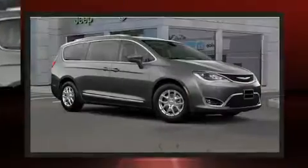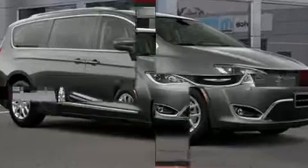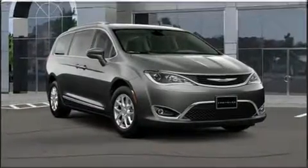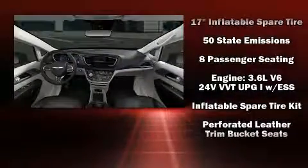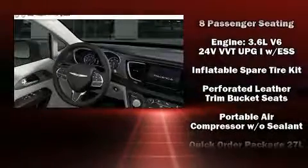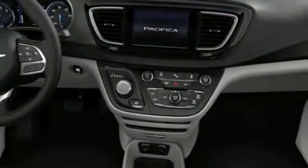Chrysler ensures the safety and security of its passengers with equipment such as dual front impact airbags, head curtain airbags, brake assist, a panic alarm, and four-wheel disc brakes with ABS. Electronic stability control ensures solid grip atop the road surface, no matter how challenging the driving conditions.